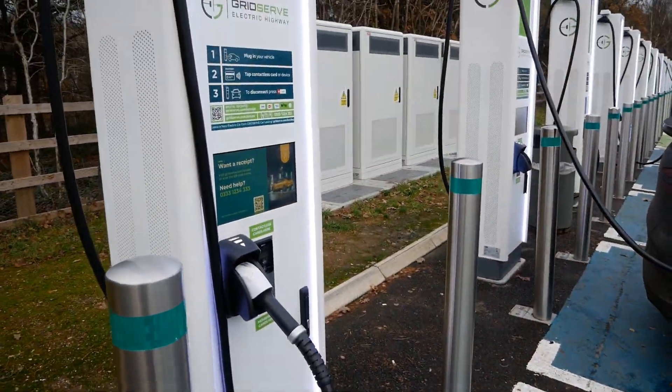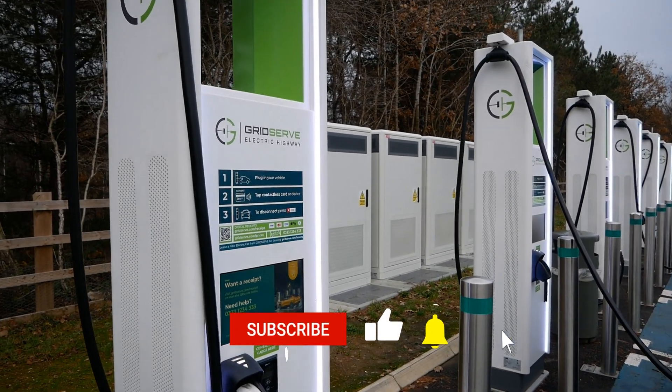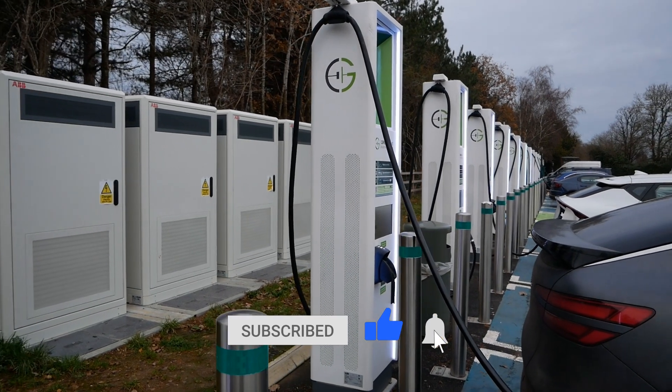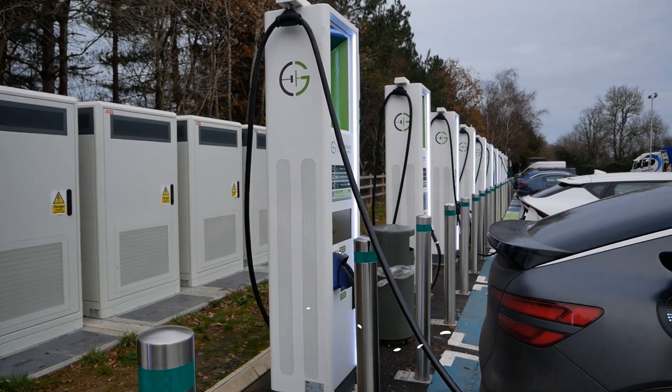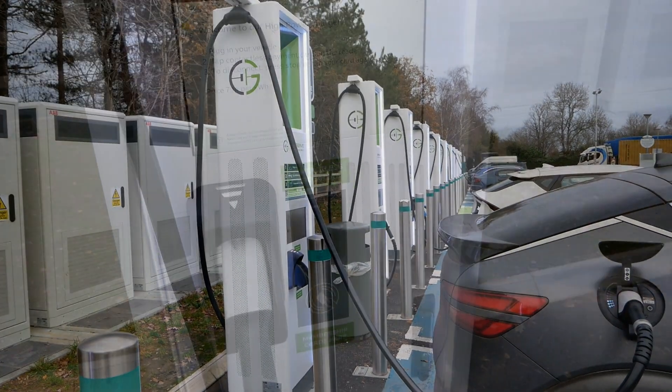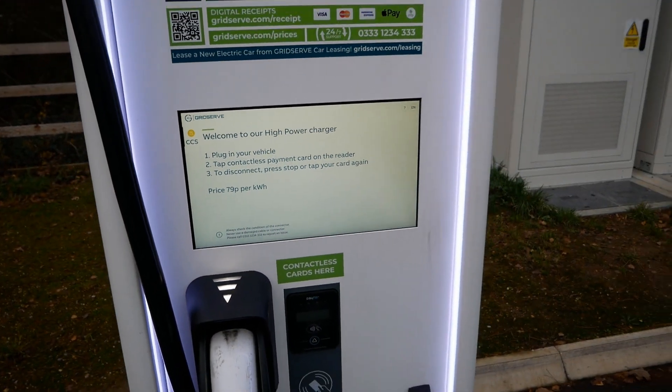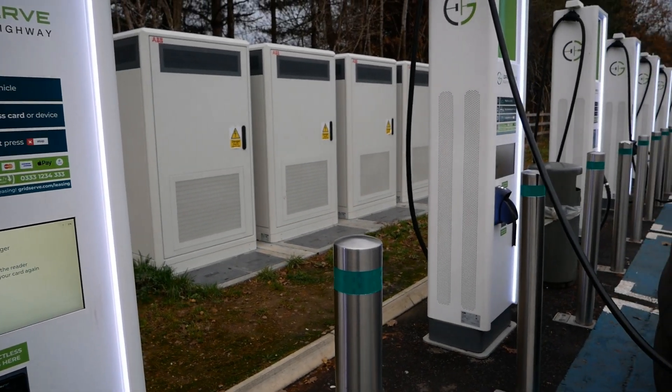These high-powered GridServe units are all 350 kilowatt with a mix of CHAdeMO and CCS2. The current price of these is 79 pence per kilowatt hour — GridServe have just recently put their pricing up.